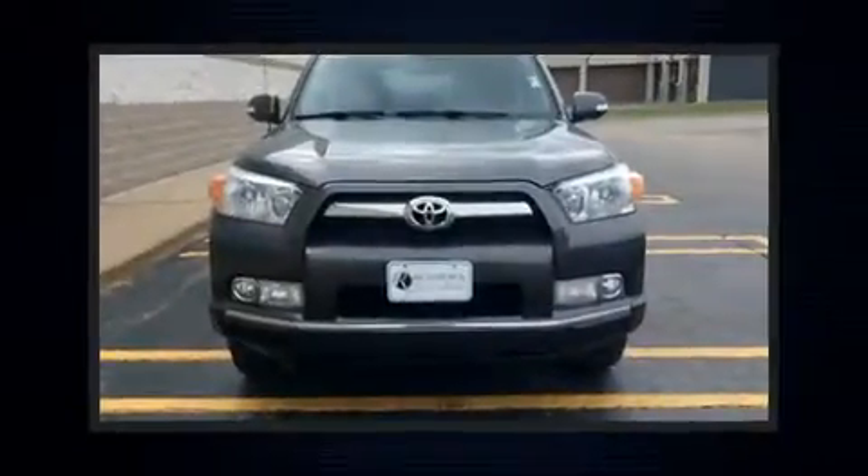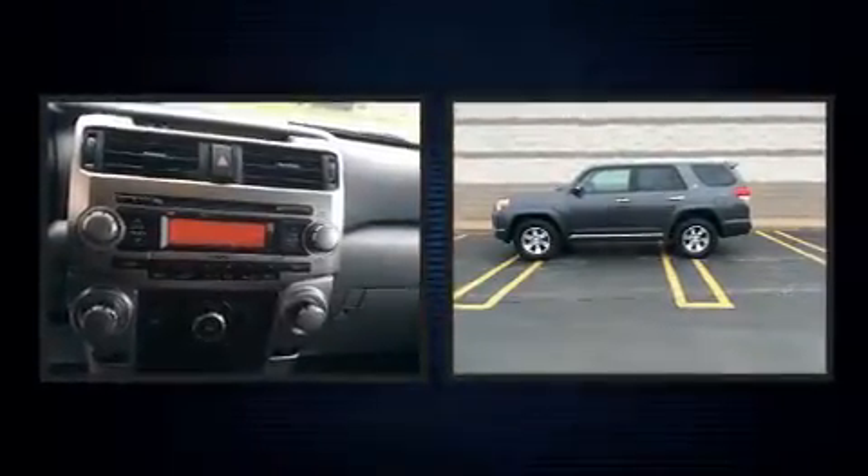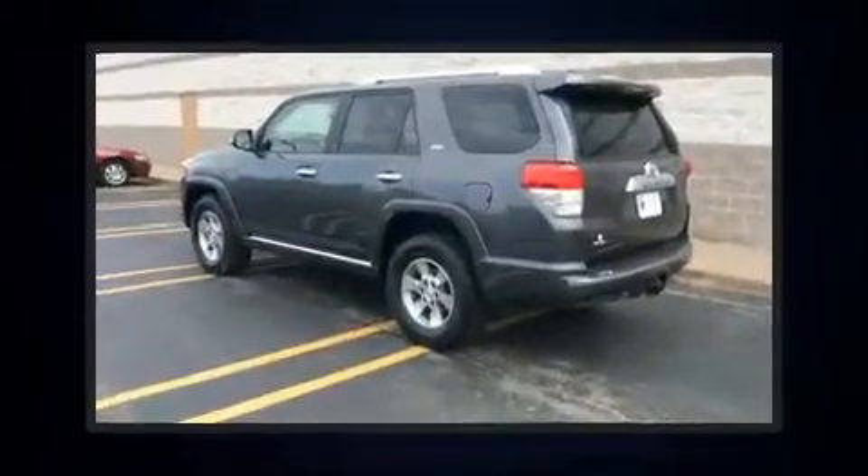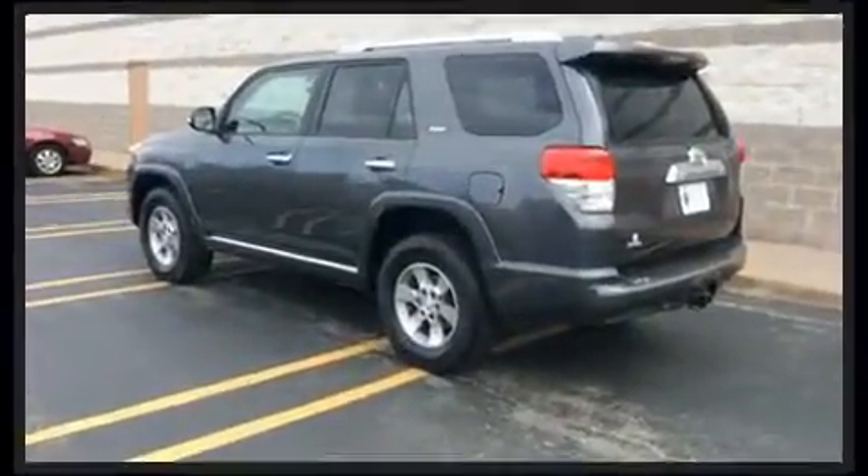Load your family into the 2010 Toyota 4Runner. Smooth gear shifts are achieved thanks to the four-liter six-cylinder engine. And for added security, Dynamic Stability Control supplements the drivetrain. Four-wheel drive allows you to go places you've only imagined.